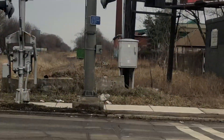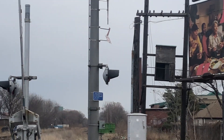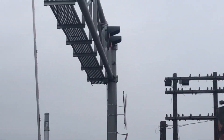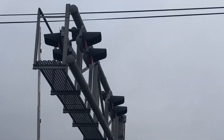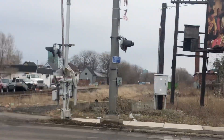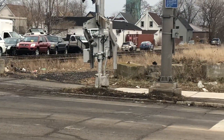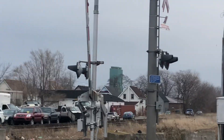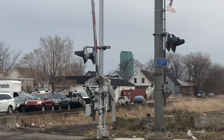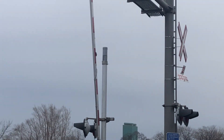The other signal is an unmarked cantilever with two pairs of Safetran-style 24-inch lights. The road is extremely busy, so that's why I'm not crossing. The gate mast is on an unmarked base with another WRRS gate mechanism. Two more pairs of Safetran-style lights on the front, and the bell is a Safetran type 3 E-bell.